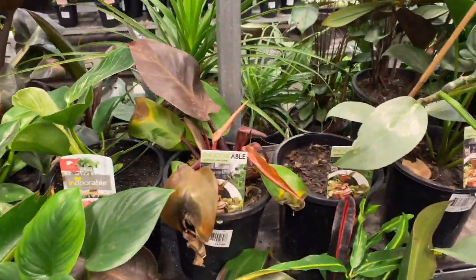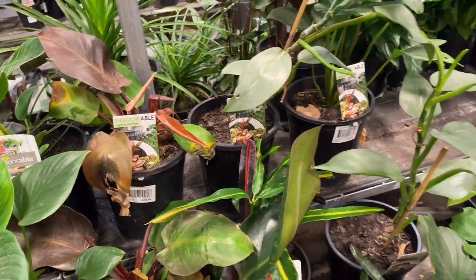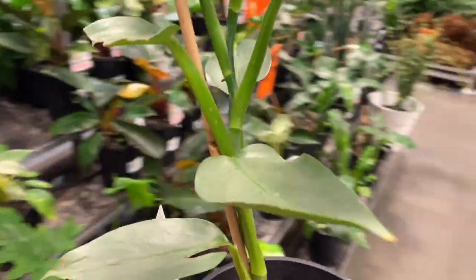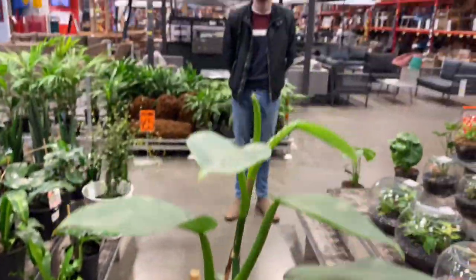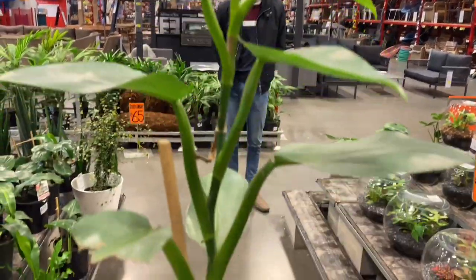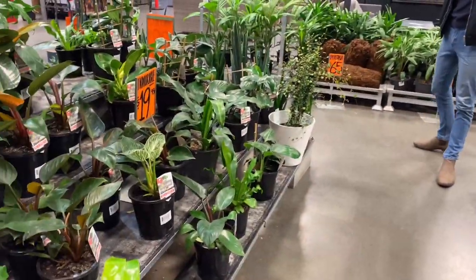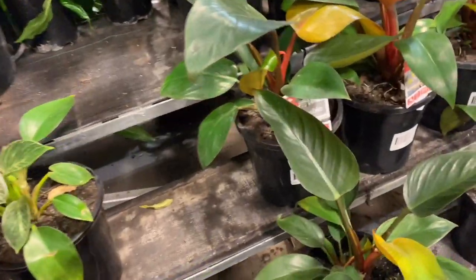There were also some really sad plants here. This Bunnings doesn't really seem to mark down plants, which is really, really upsetting. This guy is a silver sword philodendron — and we have a Stephen. This philodendron I think is also $20, but I couldn't find a price for it.